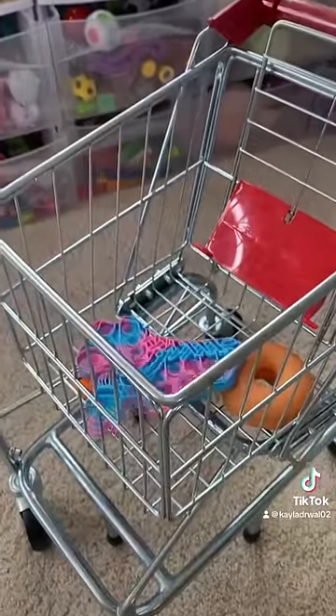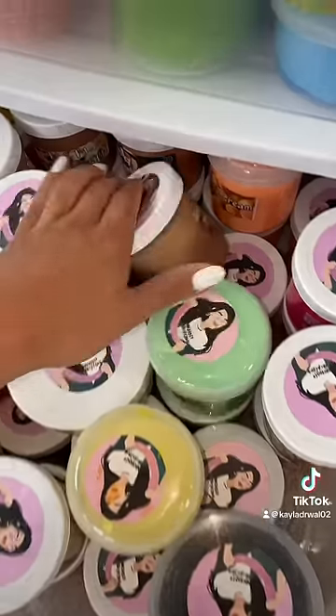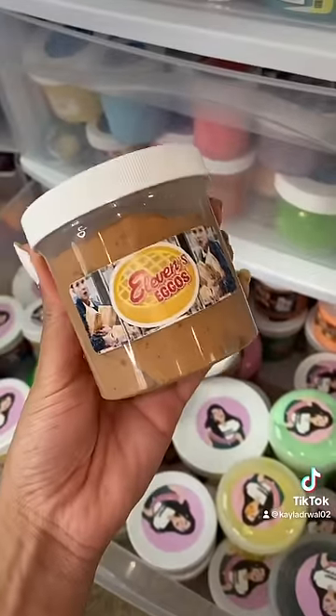Now we need a paint palette. Personally, I think this is a great match. Next is waffles. It just so happens that I do have a waffle-themed slime.